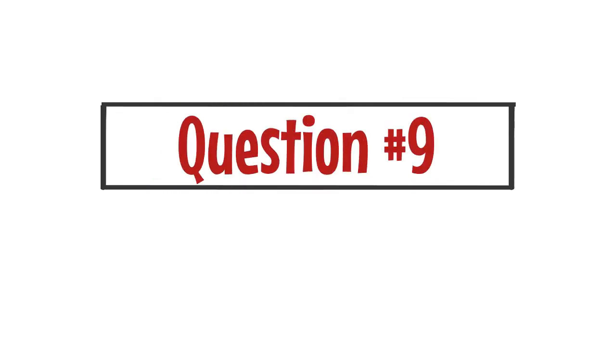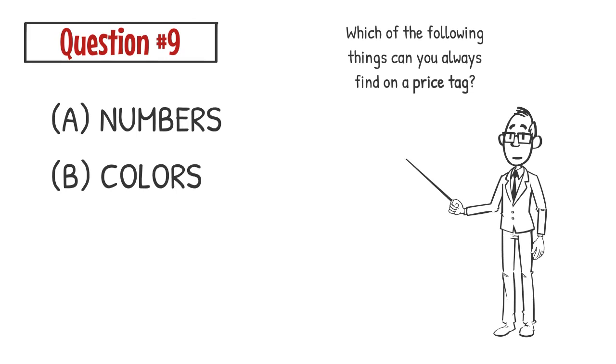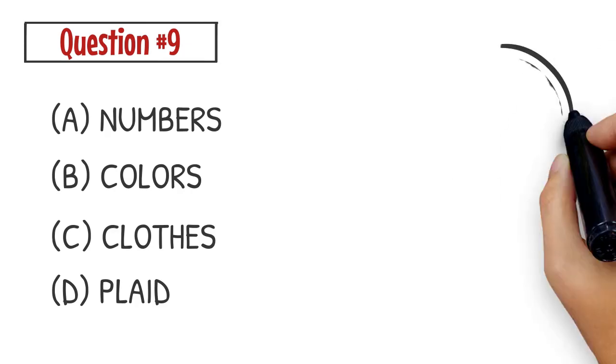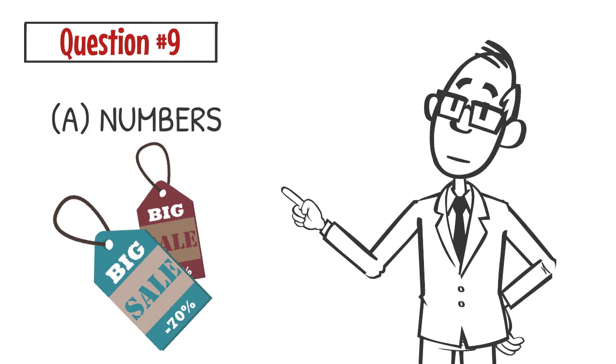Question number nine. Which of the following can you always find on a price tag? A. Numbers. B. Colors. C. Clothes. D. Plaid. The correct answer is A. You can always find numbers on a price tag.